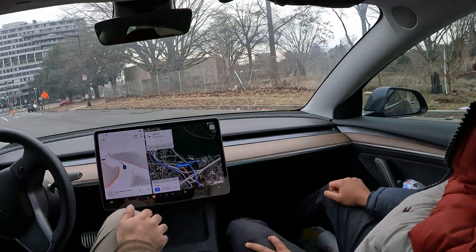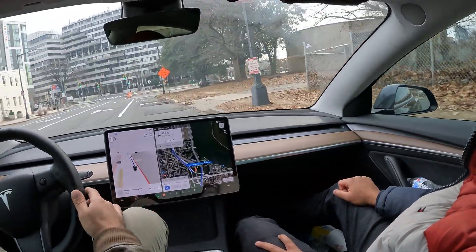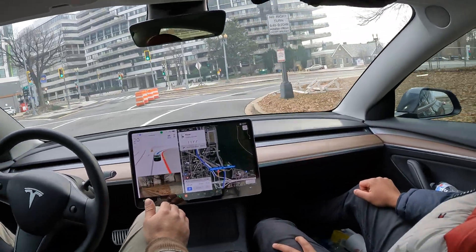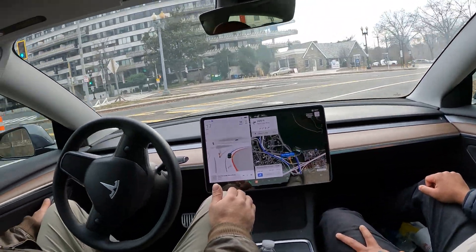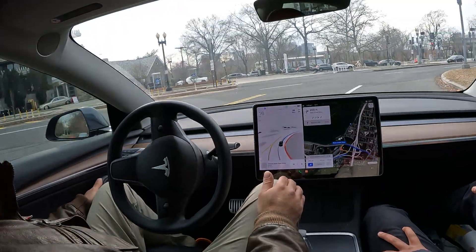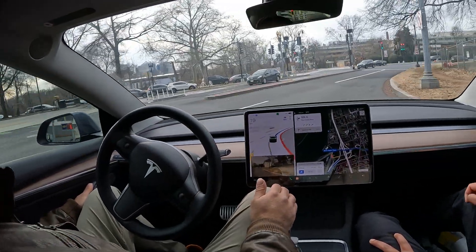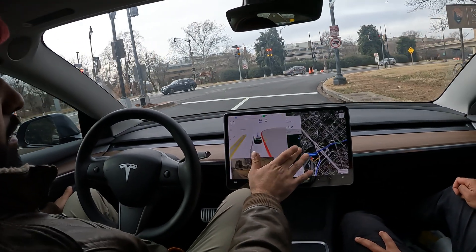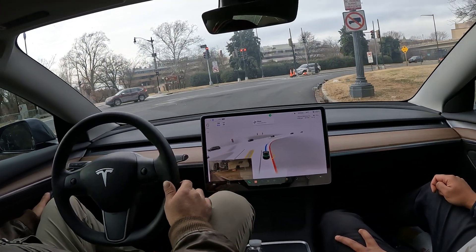Sometimes I get confused in DC myself, so that's where FSD really comes into play. I want to thank everyone for watching this video — make sure you subscribe to Tesla DMV if you haven't yet, and hope you guys have a happy New Year!